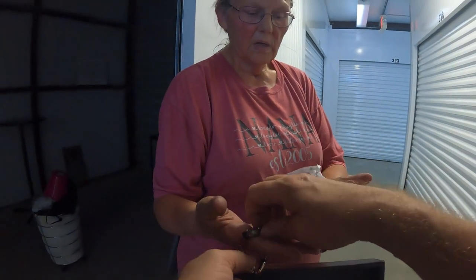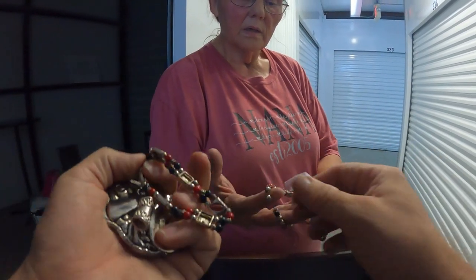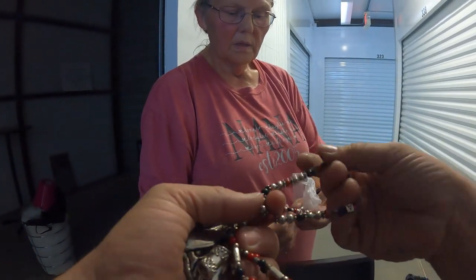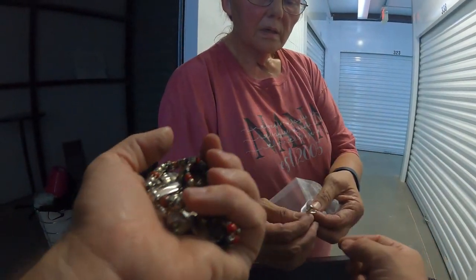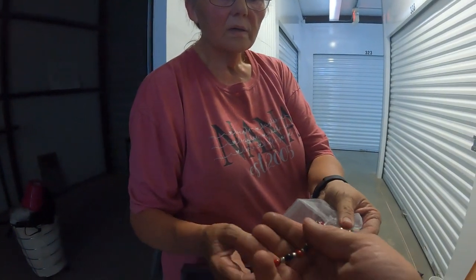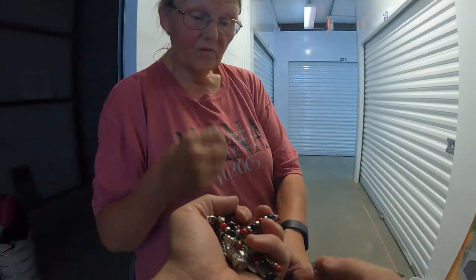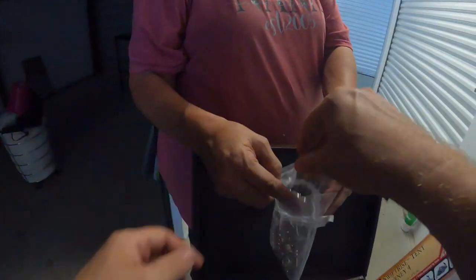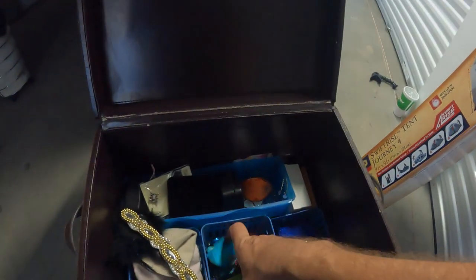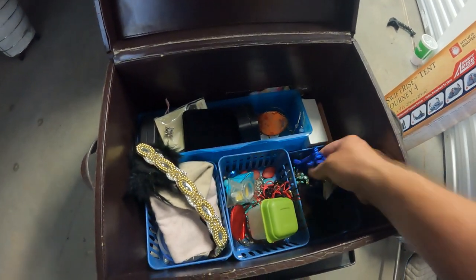There's a bracelet and I guess another bracelet. These will do really well in our auction because we're in Georgia — people are going to go crazy over these. After the game Saturday, this little bag right here will probably go for a surprising amount of money.